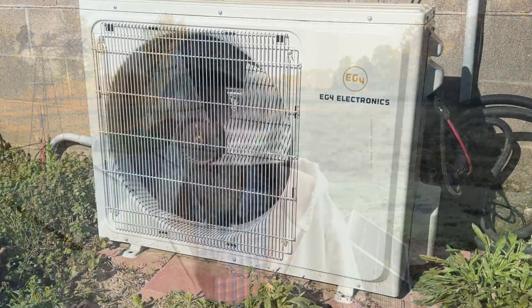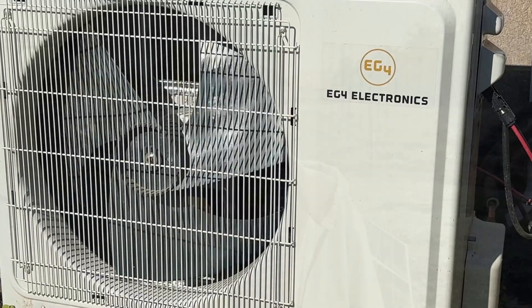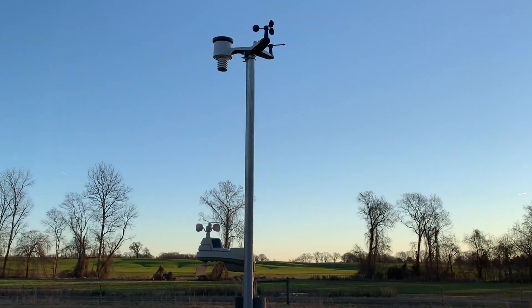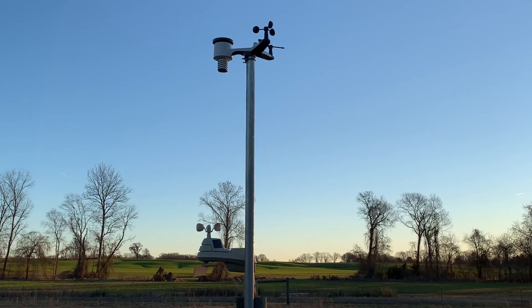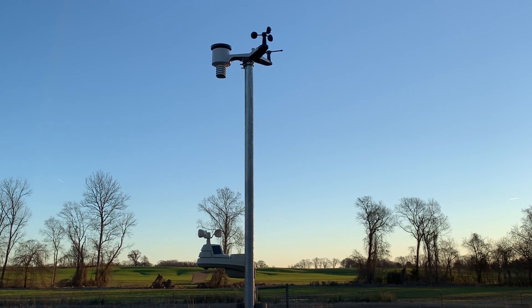Our EG4 mini splits run directly off sunlight to keep the house comfortable without ever touching the grid. Our weather station gives us real-time data — not numbers from 20, 30, or 50 miles away. When you're spraying fruit trees or doing garden work, accurate local weather makes a big difference.